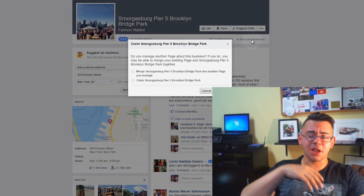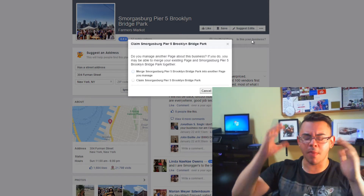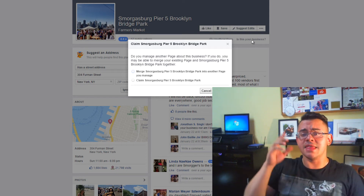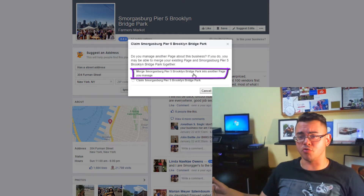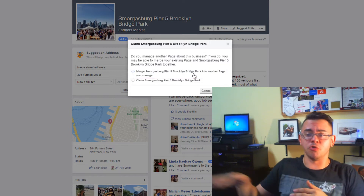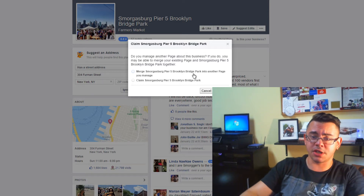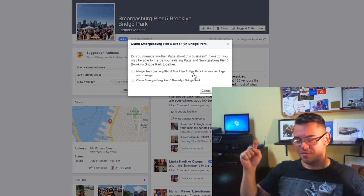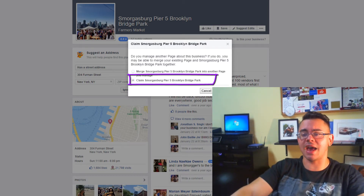Click that and you'll be able to start your claim process. Now if you already watched the past video and you made a Facebook page for your business and then you found one like this, go ahead with the first option of merging this page into one that you already have. Facebook will ask you for the page you want to merge this with and then put you through the verification process. If you have not made the page yet, I'm going to link to that video below — hit the second option to claim that as your business page and hit continue.